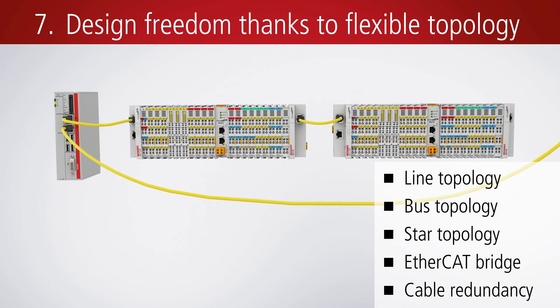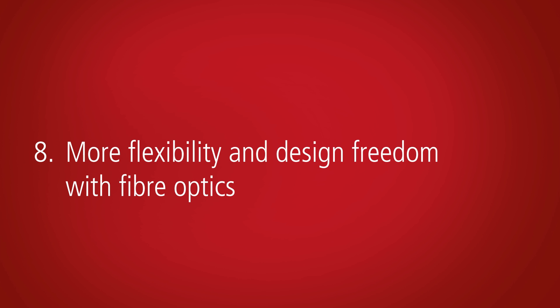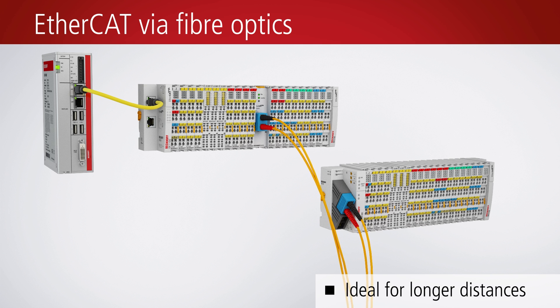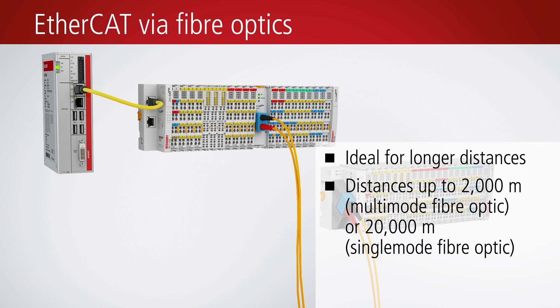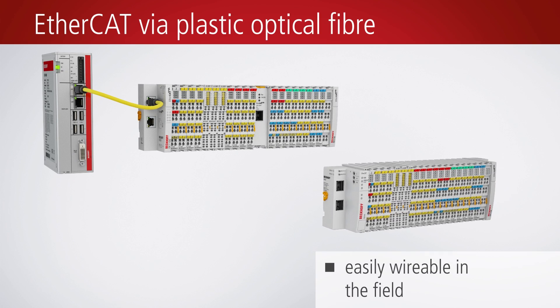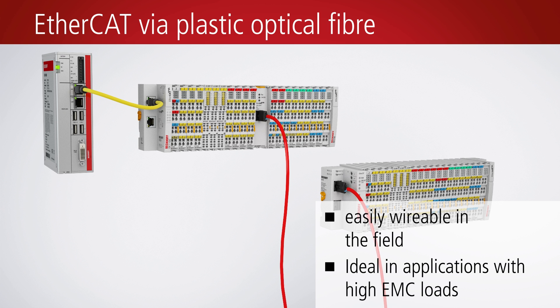Failure risks can be minimized by the establishment of cable redundancy. EtherCAT components with glass optical fiber technology can be used to bridge longer distances up to twenty kilometres. No additional converters are required, and the EtherCAT system provides an optimal diagnostics functionality. For simple on-site wiring and for distances of up to 50 meters, components with a plastic optical fiber connection are available.